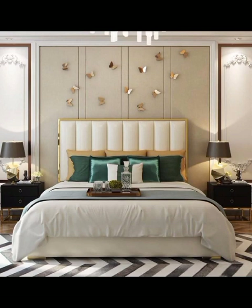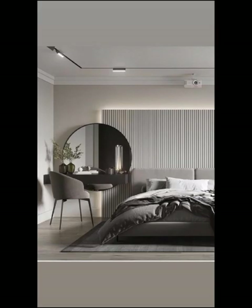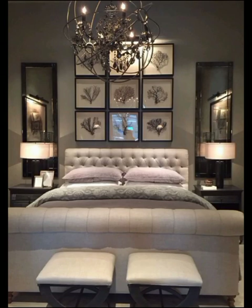Let's not forget about art and decor. Modern bedrooms often feature abstract art, geometric prints and large statement pieces that add personality and depth to your room. You can also include wall-mounted shelves to display books or decorative items.